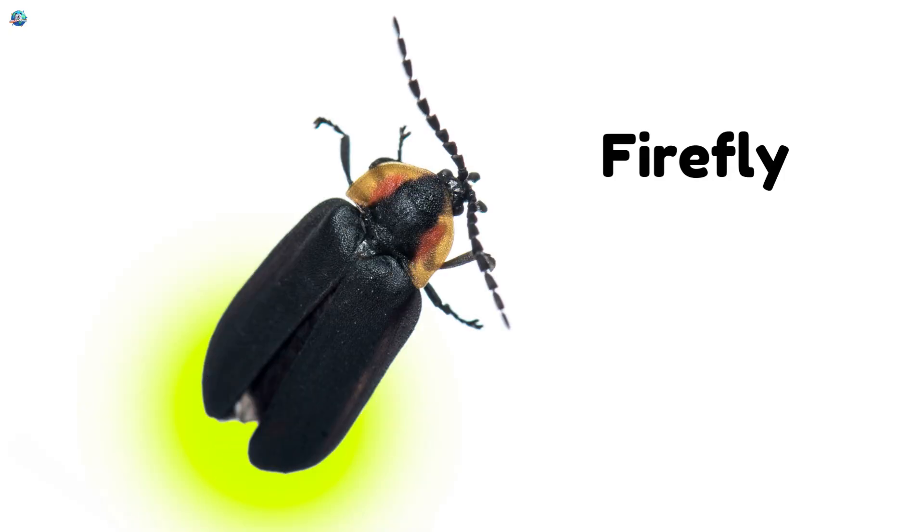Firefly. It's a beetle that glows in the dark. Flash, flash — it lights up the night.